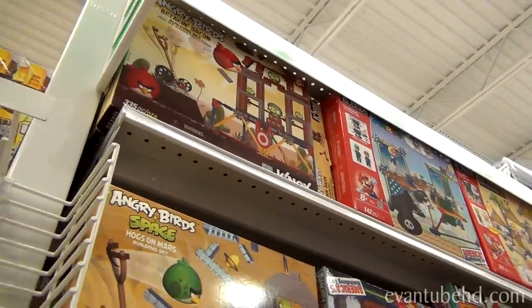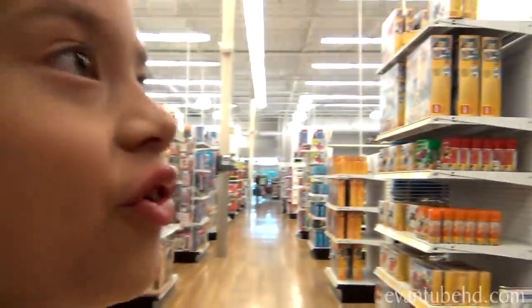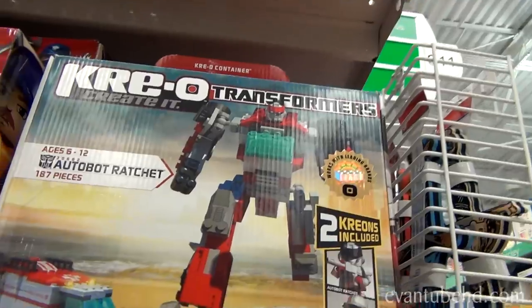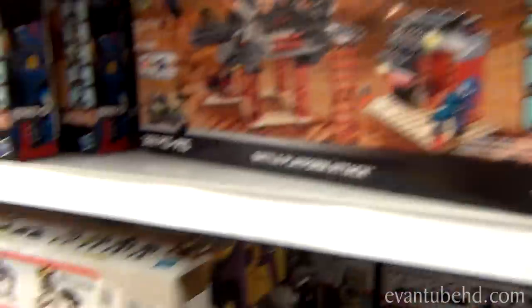Some Angry Birds Connect stuff — we have a couple of Angry Birds Connect sets to show you guys. There's Creo. Transformers Creo right there. And there's also a bigger set down here.